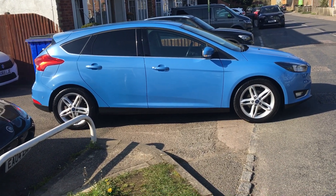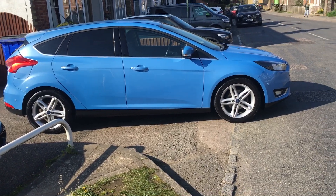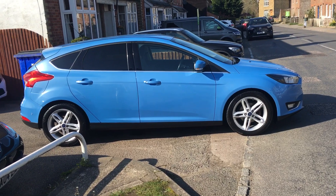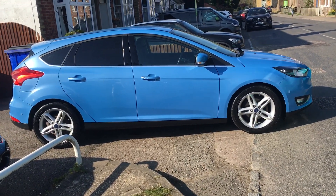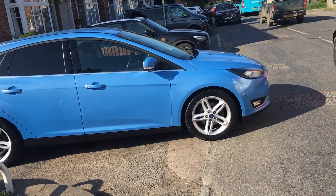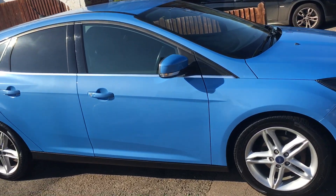Today I have the pleasure of showing you round a Ford Focus 1.5 TDCI Titanium. This car is a 2016 on a 16 registration and has only covered 67,000 miles.